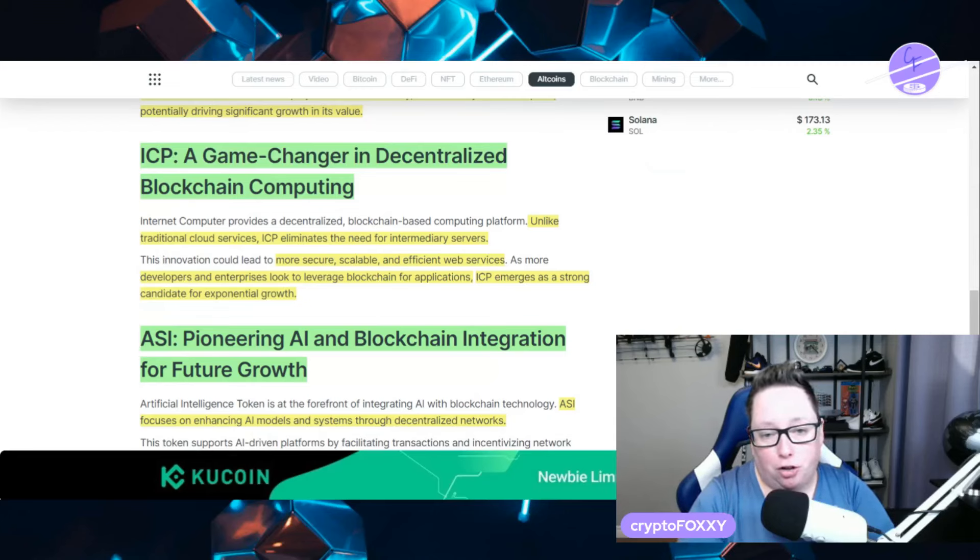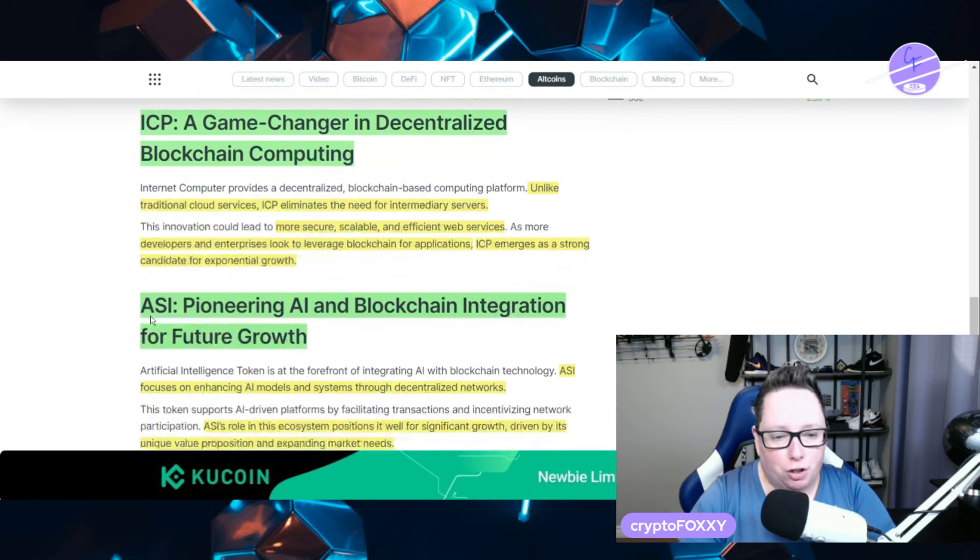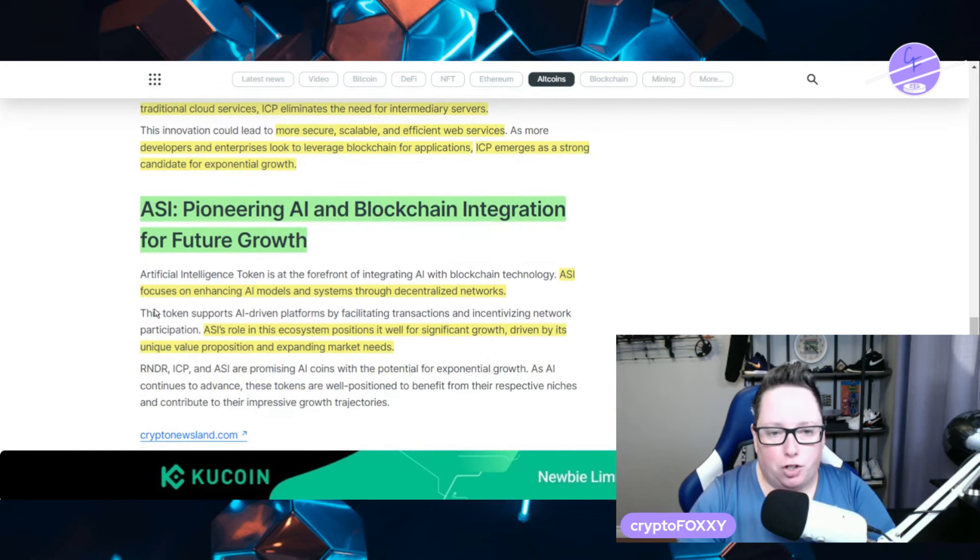ICP is also a game changer in decentralized blockchain computing. Unlike traditional cloud services, ICP eliminates the need for intermediary servers, providing more secure and stable services. With developers and enterprises all looking to leverage blockchain for applications, ICP emerges as a strong candidate for exponential growth.